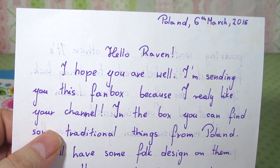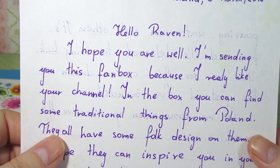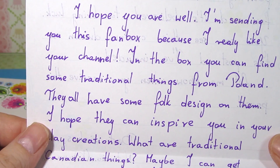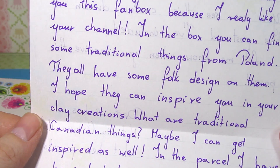I live in Canada, I just feel like it's super boring by comparison. The letter says: 'Hello Raven, I hope you're well. I'm sending you this fan box because I really like your channel. In the box you can find some traditional things from Poland — they all have some folk design on them. I hope they can inspire you and your clay creations.'